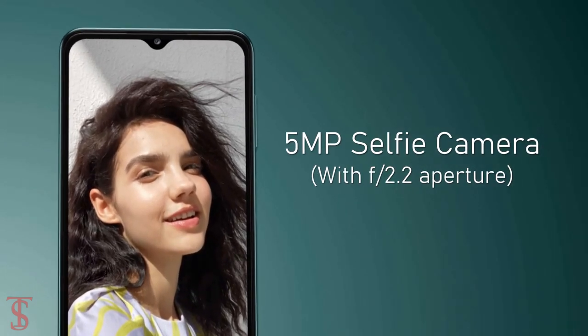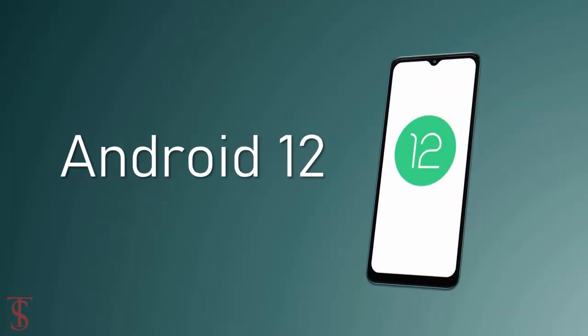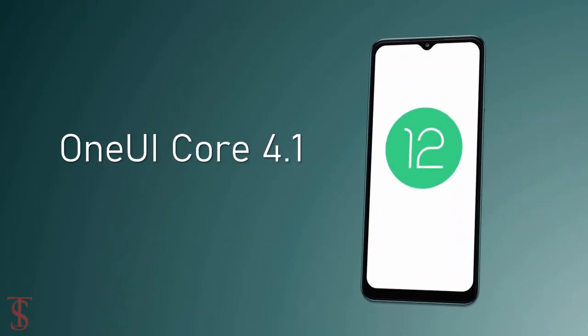The device is backed by a massive 5000mAh battery and runs on Android 12 based on One UI Core 4.1 skin on top.